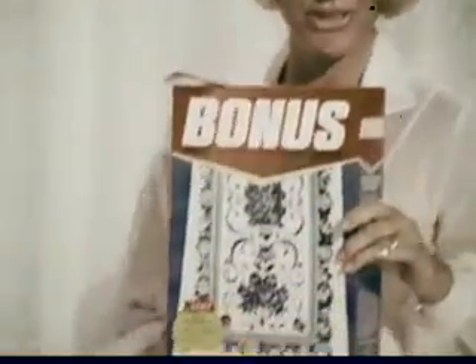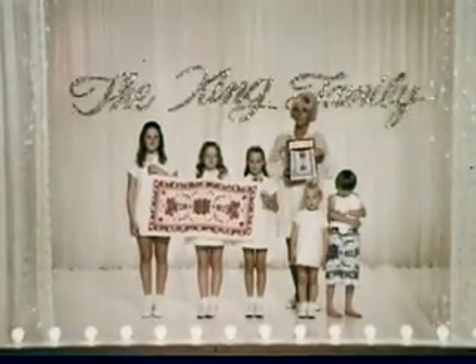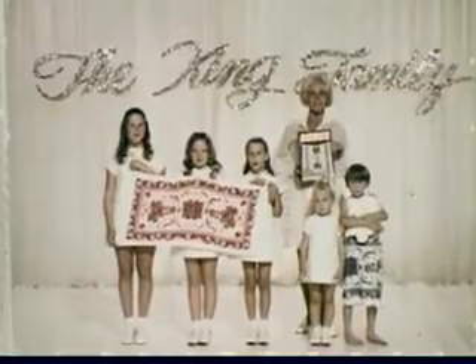Bonus out-whitens every other detergent that packs premium. The Floral Masterpiece Towel in Bonus — a King Size Value for a King Size Family.